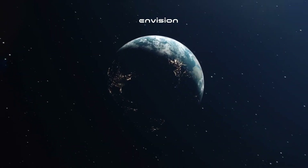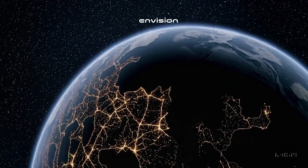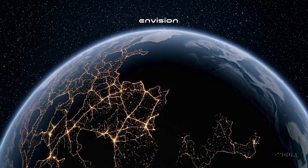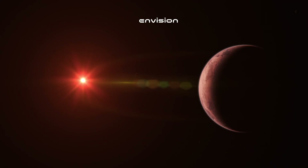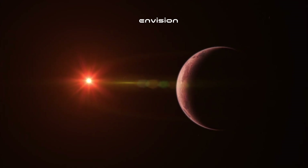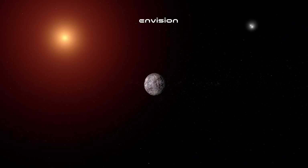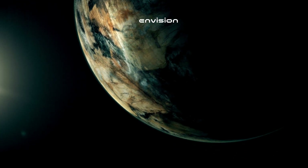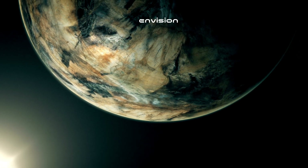Proxima Centauri b — Earth's cousin — is not just any ordinary rock. This planet is a mystery and a wonder. Could it be another Earth, complete with seas and many kinds of life? There's more though. Proxima Centauri b is not alone in its journey around the red dwarf star. Proxima Centauri c, a super-Earth, is one of its fellow travelers — and who knows what else this stellar system can be hiding. Maybe another companion that we haven't yet found.